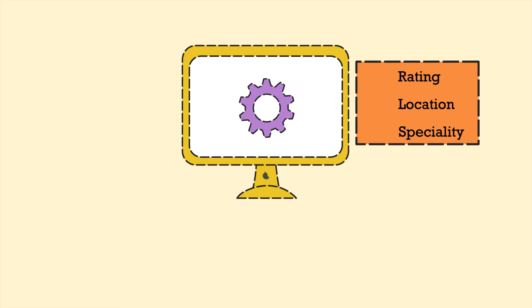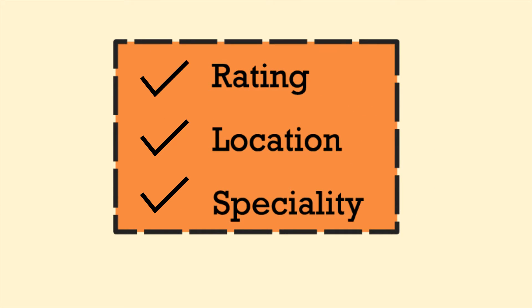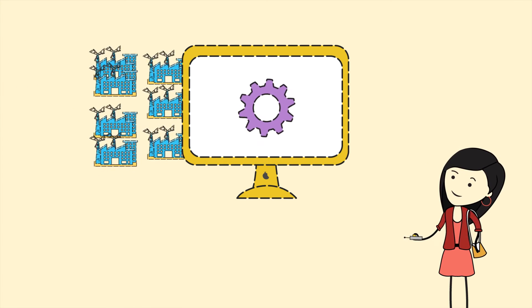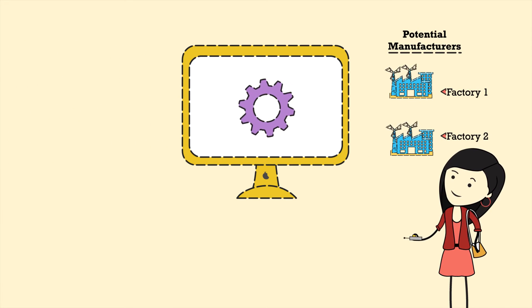Simply choose the potential manufacturers as they are sorted by specialization, ratings, compliance, cost, quality, MOQ and loads of other parameters.